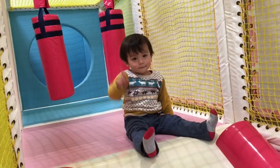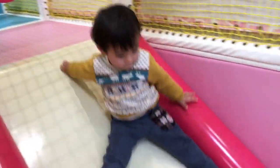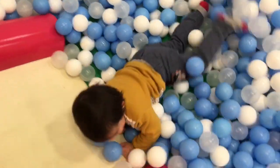Come on then! One, two, three! Whee! Hooray!